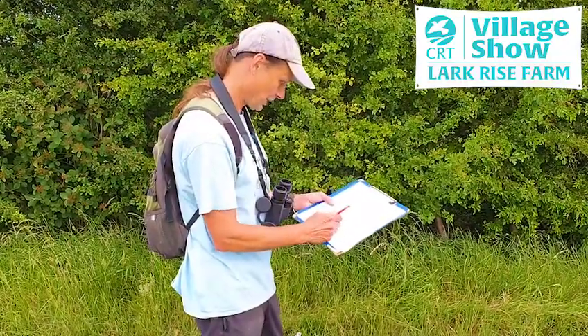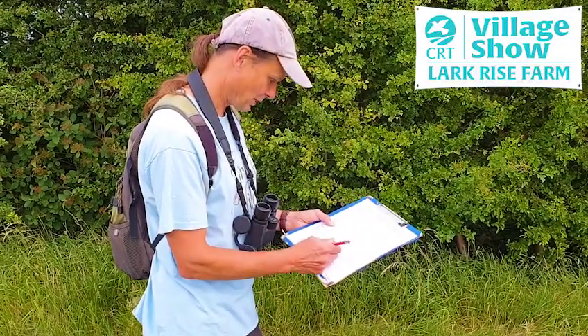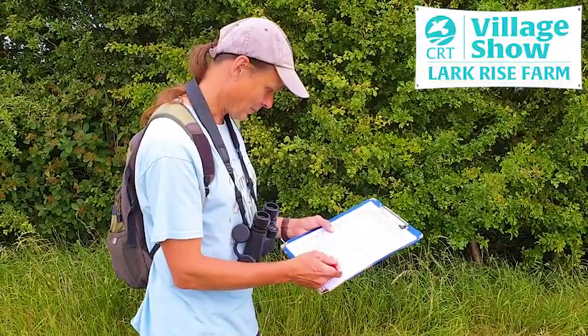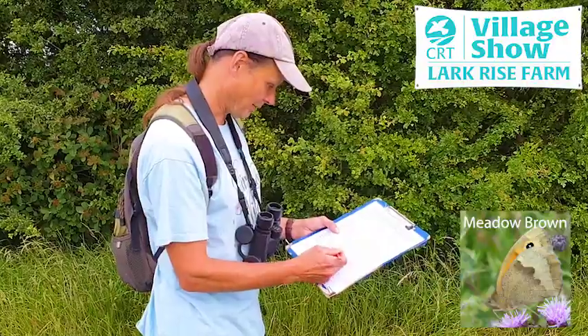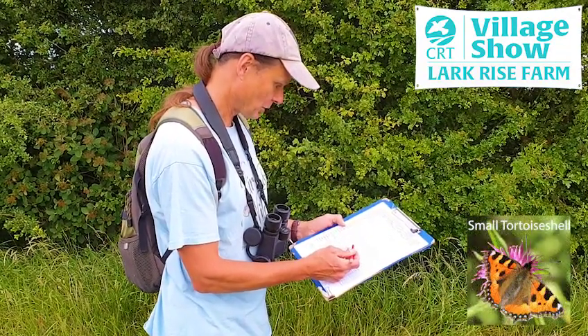We've just finished section three, which is quite a long section with a nice grass margin. We saw thirty butterflies in that section, the majority being meadow brown with eighteen of those. Quite a few small tortoiseshells too, which is good to see.